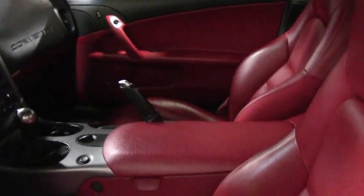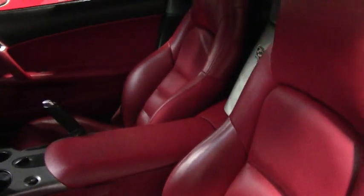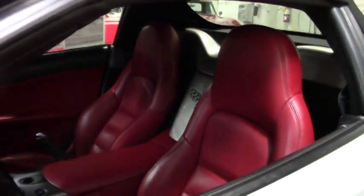As you can see, it's got a nav system being the 3LT. The interior is in excellent condition.